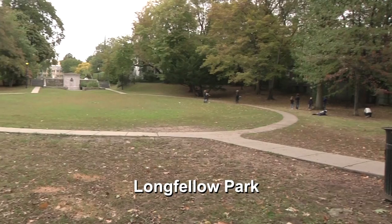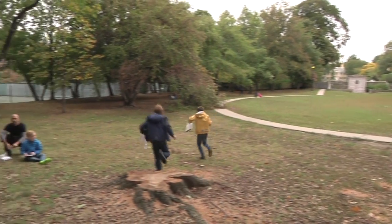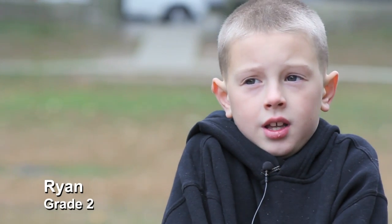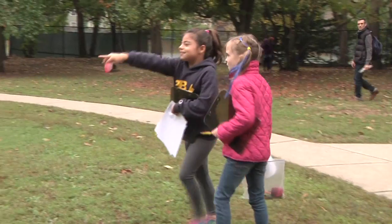We've done this project for about 20 years. We originally started in the Cambridge Common and then probably five years in we moved to this park. I like the fact that what they're working on is really close by and they can just go to the local park. I thought it was cool because we got to go on a field trip, and the walk is fun since it's not too far. I think they just really enjoy getting outside and having some independence.